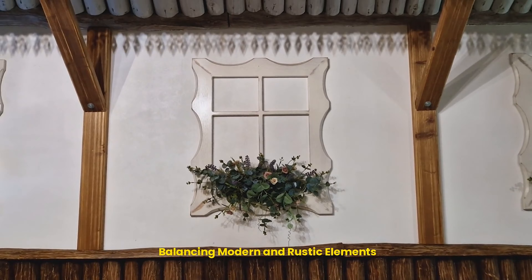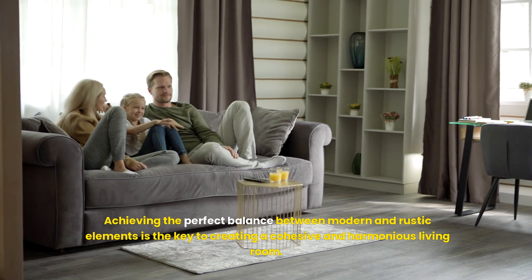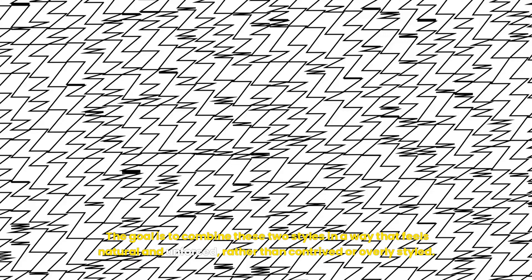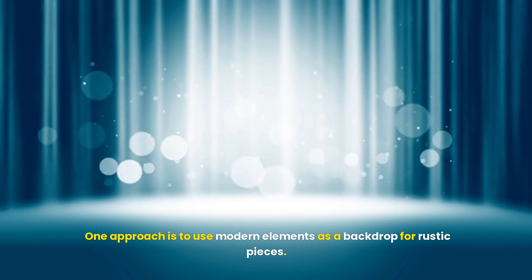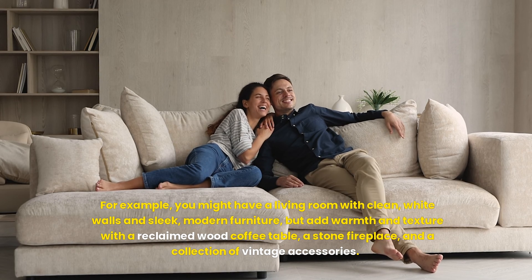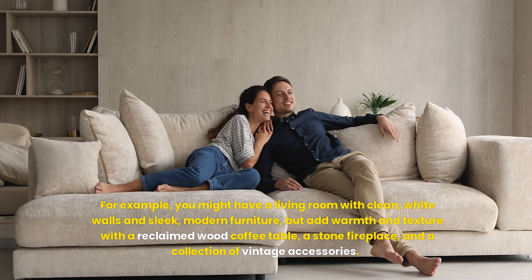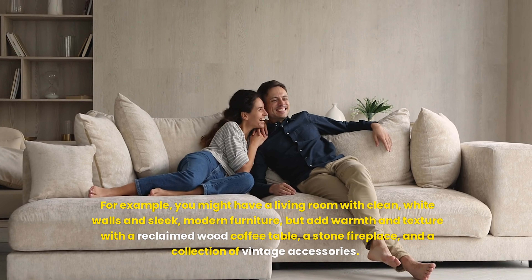Achieving the perfect balance between modern and rustic elements is the key to creating a cohesive and harmonious living room. The goal is to combine these two styles in a way that feels natural and unforced, rather than contrived or overly styled. One approach is to use modern elements as a backdrop for rustic pieces — for example, a living room with clean white walls and sleek modern furniture, warmed up with a reclaimed wood coffee table, a stone fireplace, and a collection of vintage accessories.